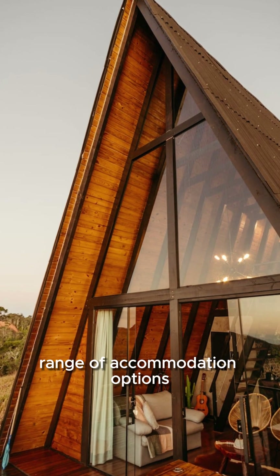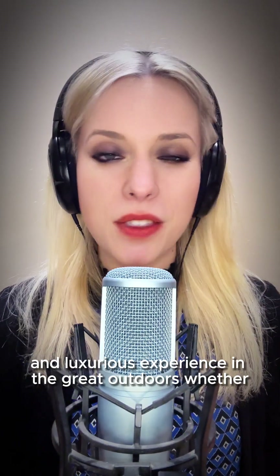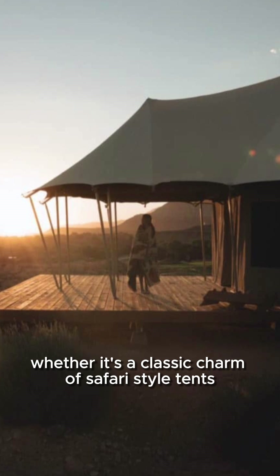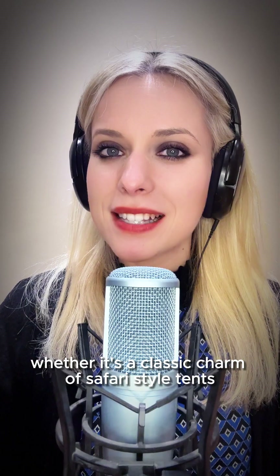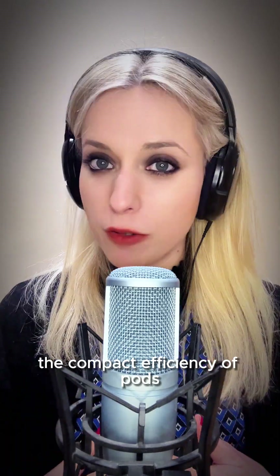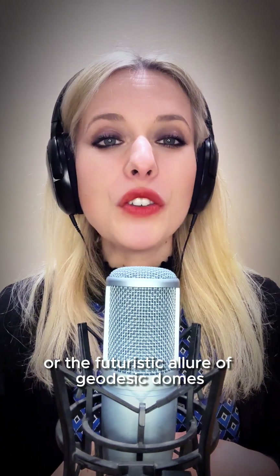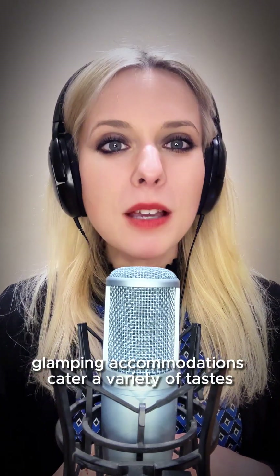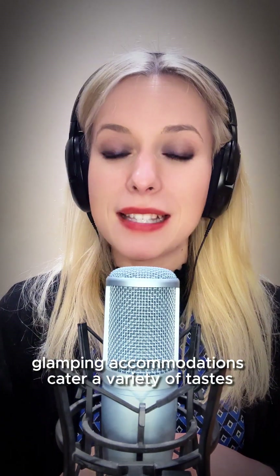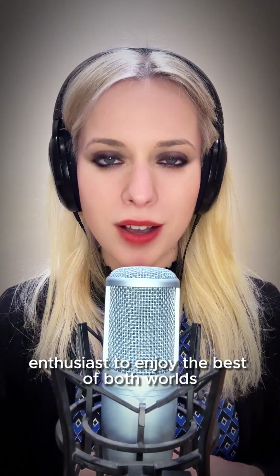In conclusion, glamping offers a diverse range of accommodation options, each providing a unique and luxurious experience in the great outdoors. Whether it's the classic charm of safari-style tents, the cultural authenticity of yurts, the compact efficiency of pods, the elevated magic of treehouses, or the futuristic allure of geodesic domes, glamping accommodations cater to a variety of tastes and preferences, allowing nature enthusiasts to enjoy the best of both worlds.